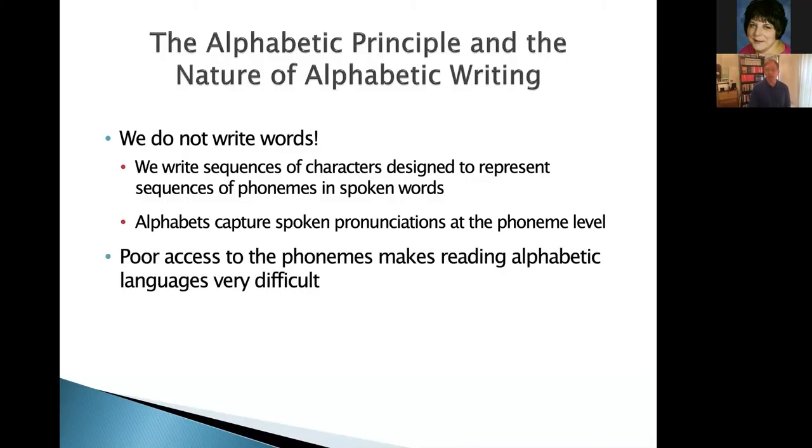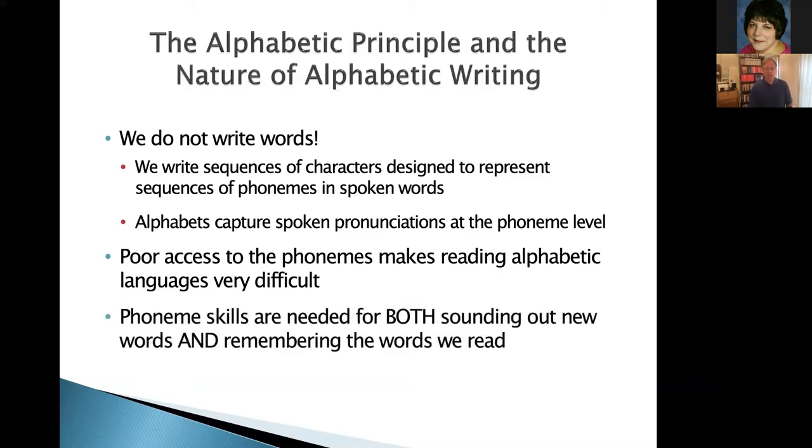Alphabets, by their very nature, are designed to capture spoken pronunciations at the phoneme level. So that means if you have poor access to the phonemes of spoken language — as is the case with those with dyslexia and similar word-level reading difficulties — poor word-level reading is how researchers define dyslexia. Most people will acknowledge that phonemic skills are important for sounding out words, but what's less known is what research has shown about how important phonology is at the phoneme level for remembering words.